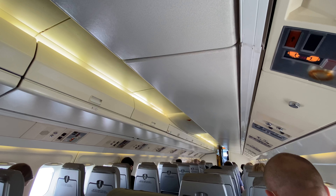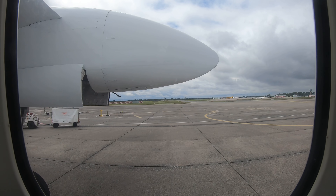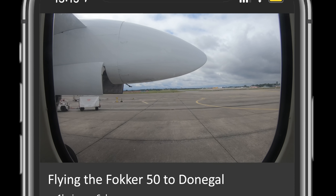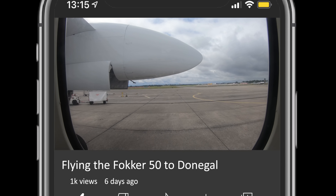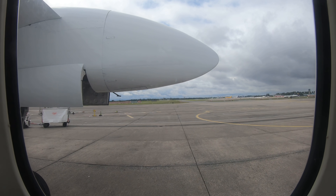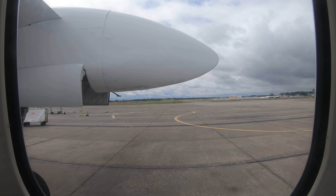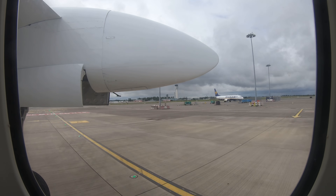Good afternoon ladies and gentlemen, welcome aboard this Fokker 50 bound for Donegal City Airport. My name is Ola, I'm the captain, and to my right is Christian, and in the cabin you've already met Isaac. We're trying to get our startup a bit earlier — we have just now 11 minutes past the hour but we're trying to get it a bit earlier. We are ready to close the door and start up. We have an estimated flight time of 40 minutes. We will get back to you when approaching Donegal. We wish you a pleasant flight.